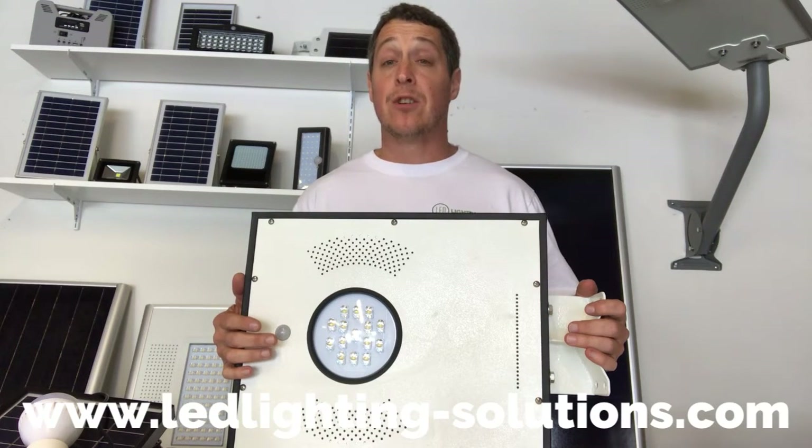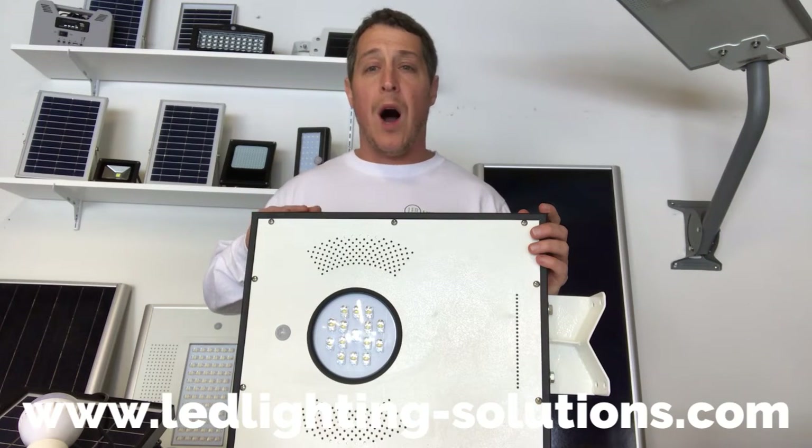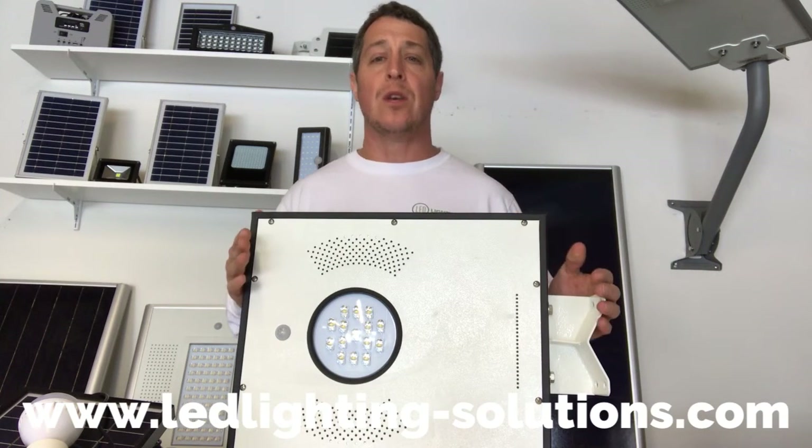Hi, this is Dennis from LED Lighting, and I'm here to talk to you about this amazing new product we have. This product can be used in walkways, parks, gardens, on barns, on sheds, parking lots. It's got so many usages.